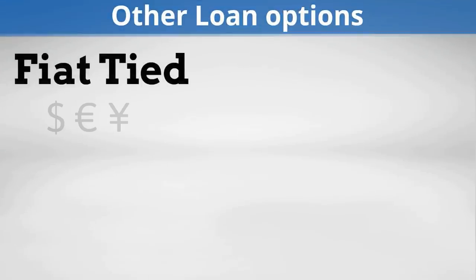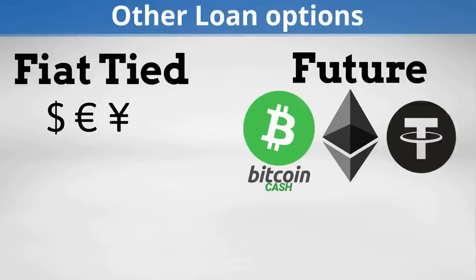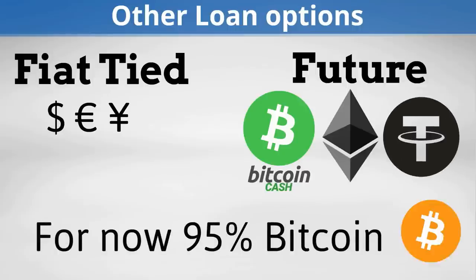BTCpop does offer fiat-tied loans and plans to launch loans in other cryptocurrencies soon, but as of now more than 95% of all the loans are Bitcoin based, as that is what investors want.